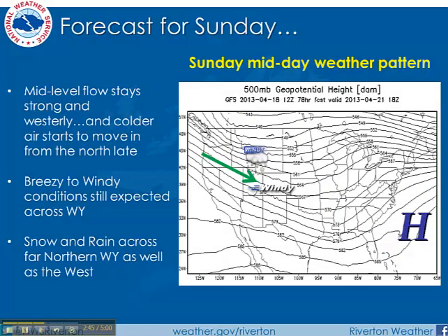Here's your Sunday midday weather pattern — again, windy. This is an upper-level weather chart showing the flow of air from pretty much west to east, bringing the winds and moisture that will lift up over the mountains. So snow and rain across far northern Wyoming by Sunday afternoon, as well as the western mountains as mentioned earlier.